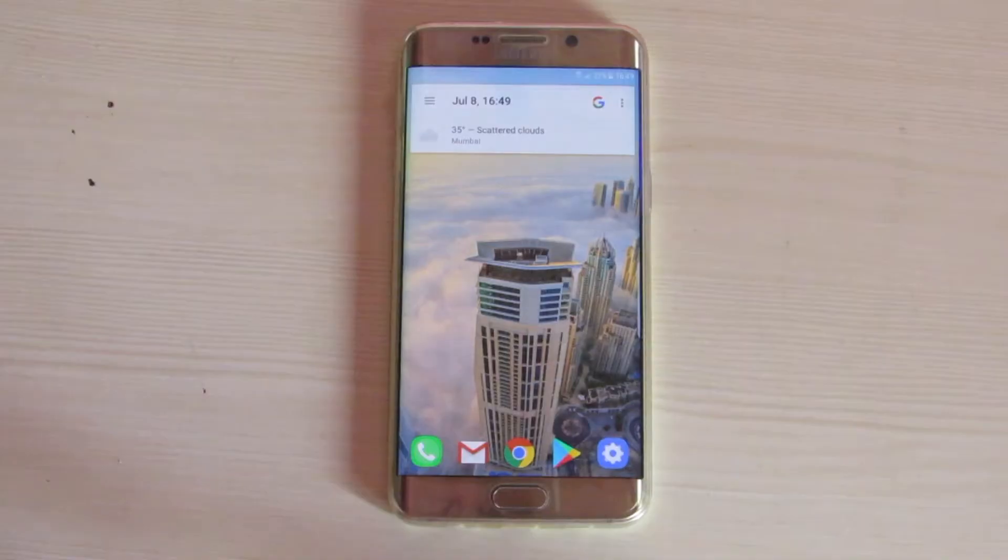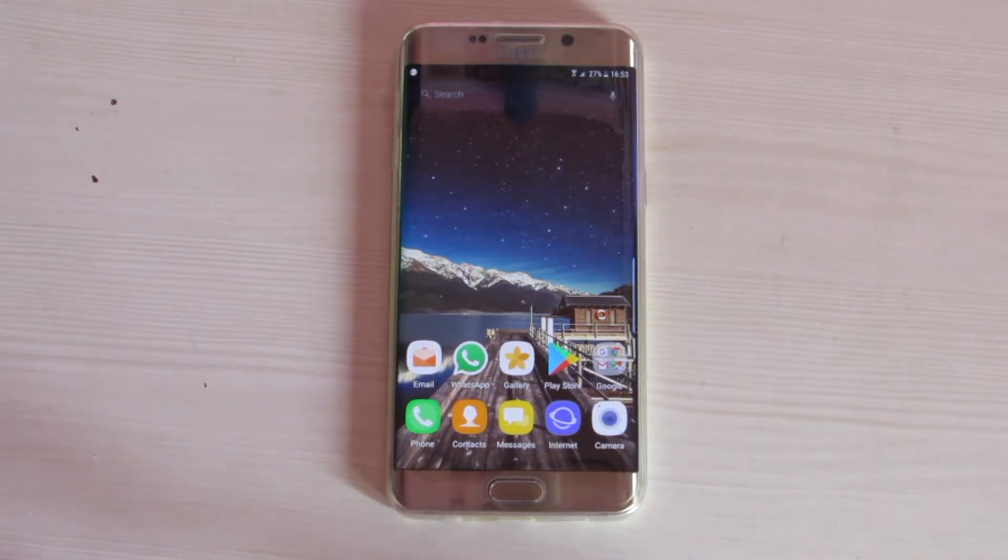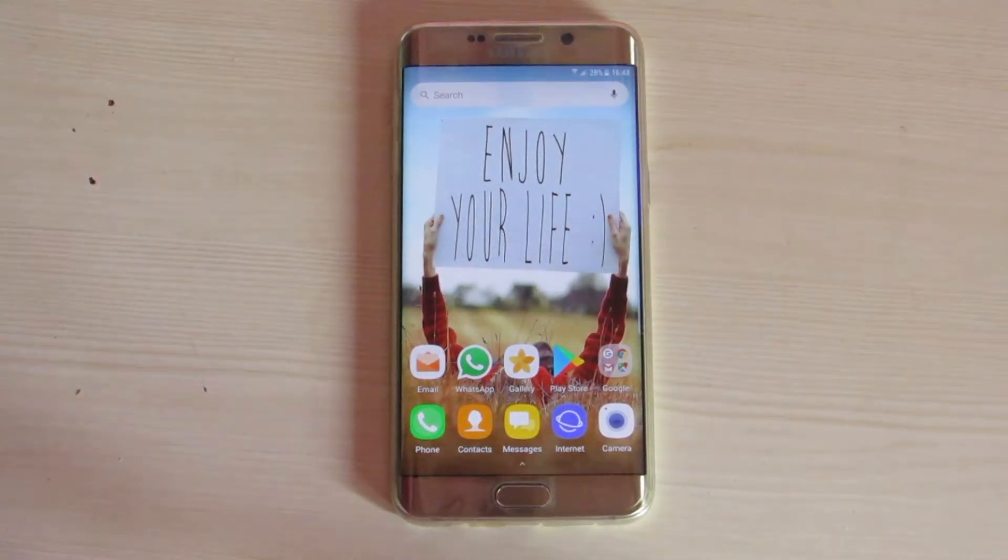Hey friends, it's AMBRG here. There are plenty of launchers available on the Play Store, but these are some of the best to consider as a daily driver.